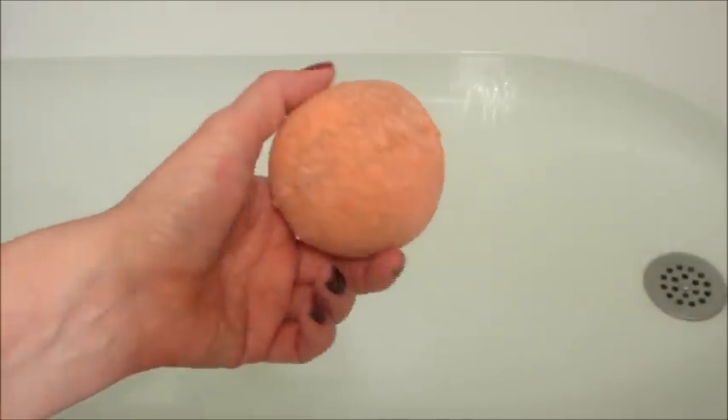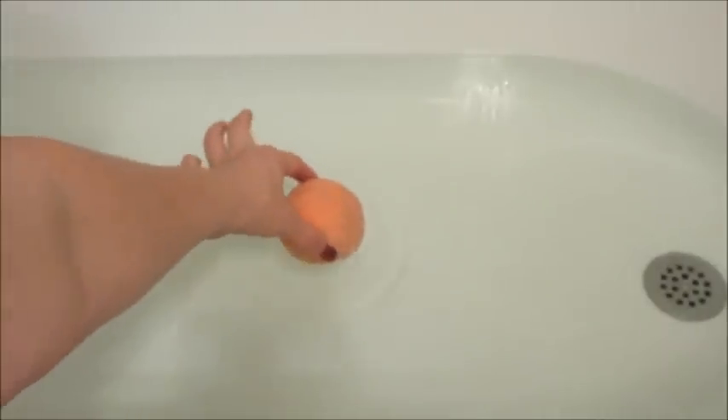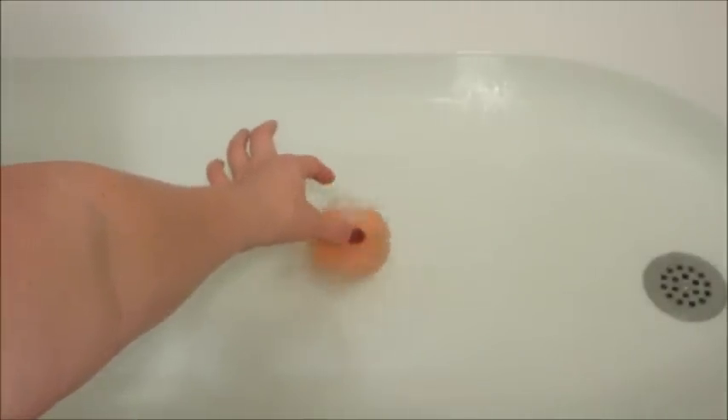Hi guys, welcome back to my channel. Today I have a ring reveal from Jewel Scent — this is their jack-o-lantern bath bomb. As you can see, it kind of just sunk to the bottom of the tub and slowly started to dissolve. There was not much action with this bath bomb and I'm not quite sure why.